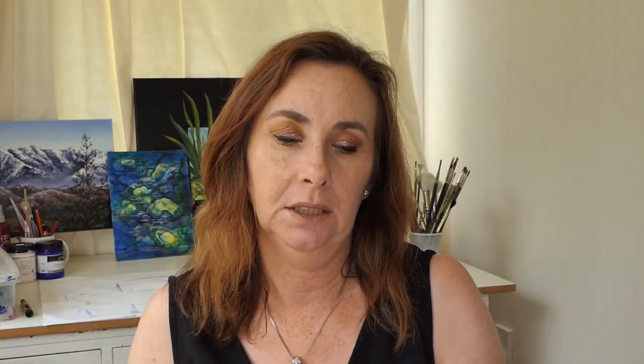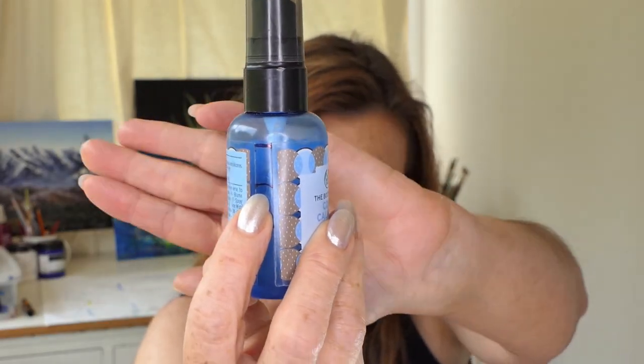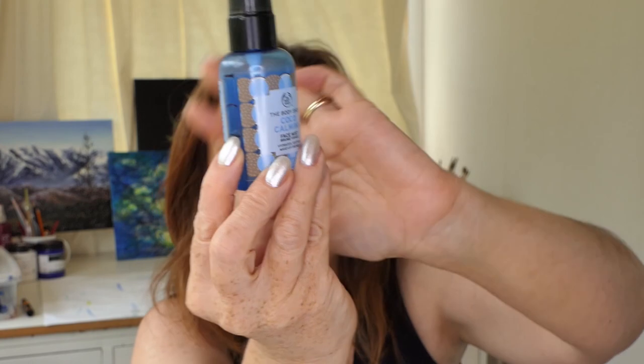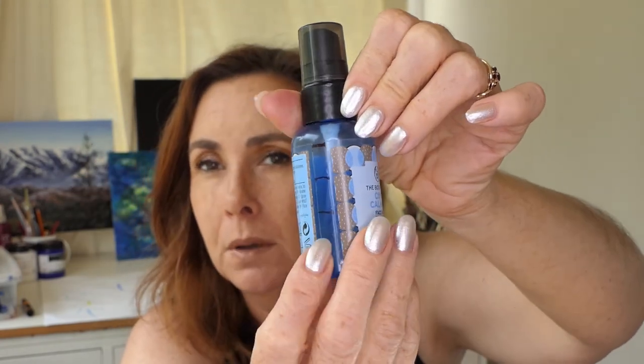I'll just go through all the products. My first thing on my list — because that's the only way I can keep organized — is my Coco Calming Body Shop Facial Spray, which I use every day before I put my foundation on. We were up to here last month and now we're up to here. I seem to use about the same amount each month, and I used it 25 times this month.